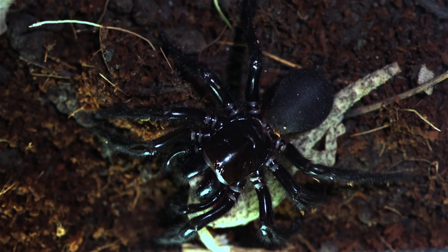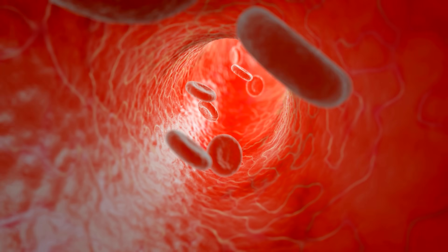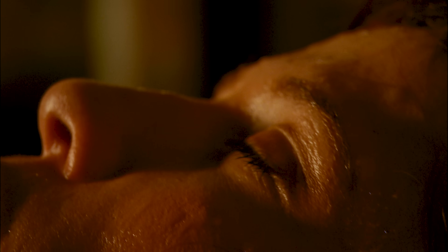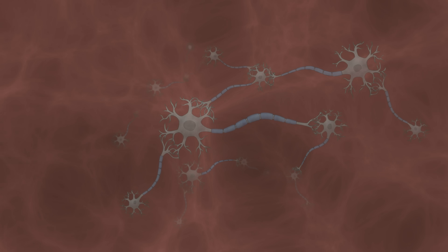The venom contains a mixture of proteins, notably the delta hexatoxin. As it travels through your bloodstream, you'll begin to sweat, twitch, salivate, and get goosebumps. This is because the venom acts on nerve cells — neurons.